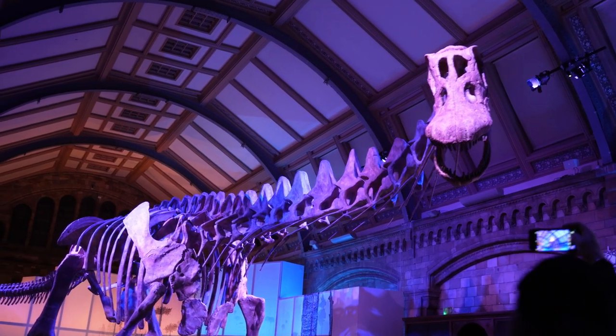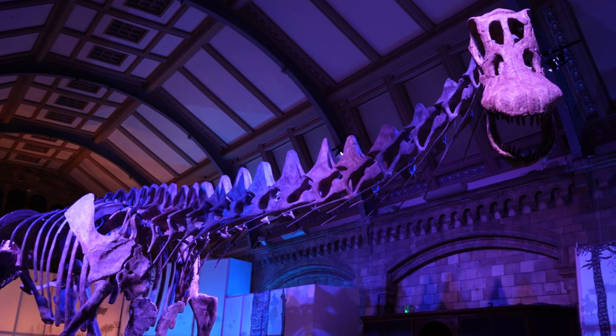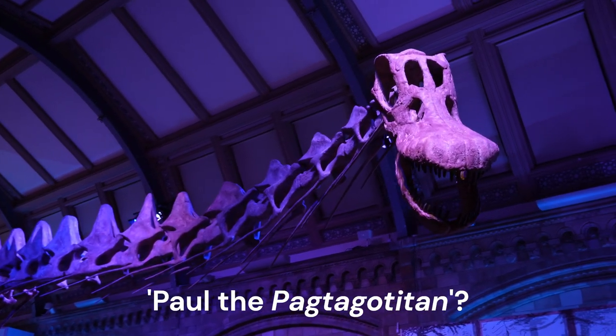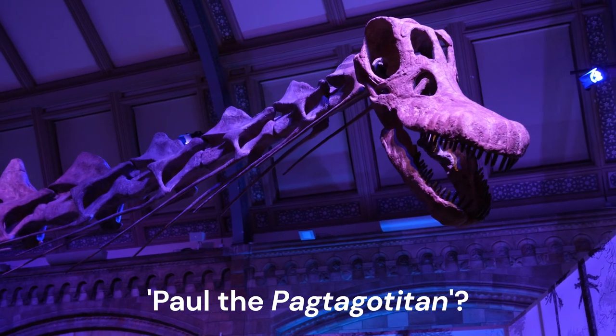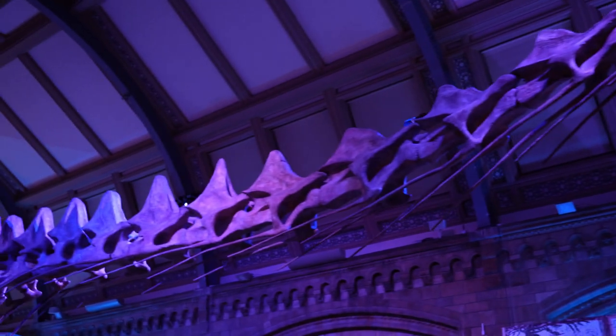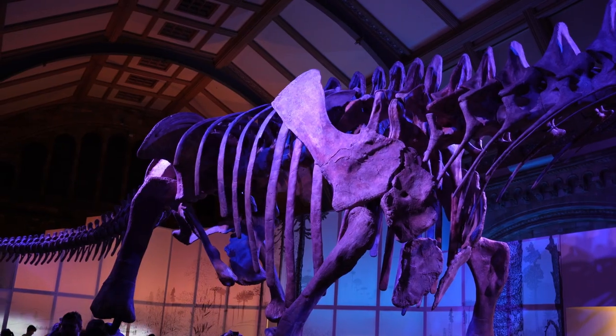Here you can see the actual skull they put on the replica. The official name is Patagotitan, but it doesn't have a cute name like Hope the whale, Dippy the Diplodocus, or Sophie the Stegosaurus — so this dinosaur does need to be named at some point. I thought I'd give you a front-on view because I have been talking in front of the rear view.